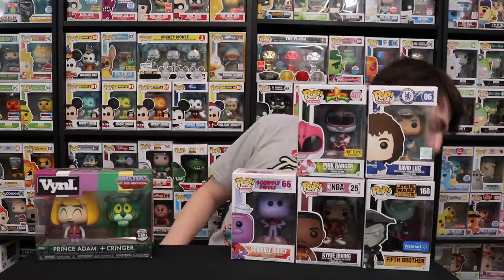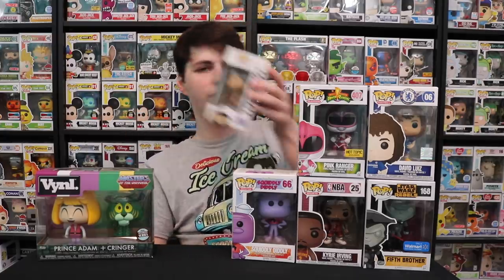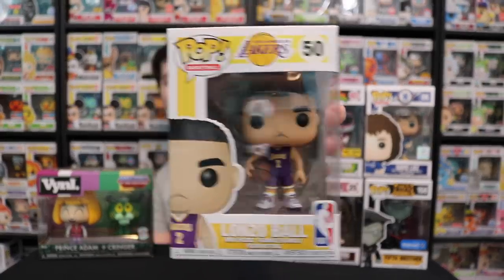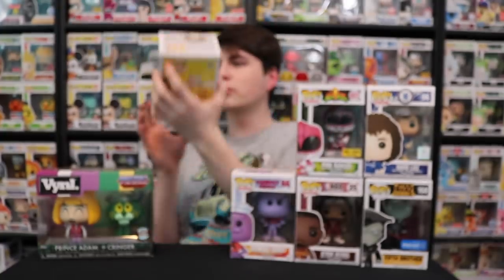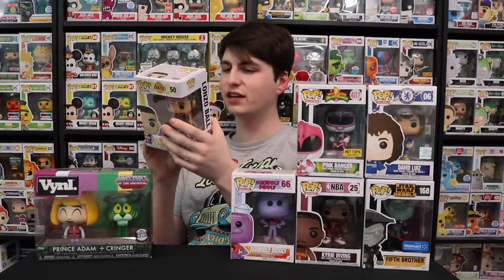For this last one, I got another NBA one — so we now have three NBA figures. This is the Los Angeles Lakers Lonzo Ball. I've been wanting this one for a while and I finally found it at Play and Collect. Lonzo Ball is a really cool basketball player and it's a really cool figure as well. That's everything that I picked up today.